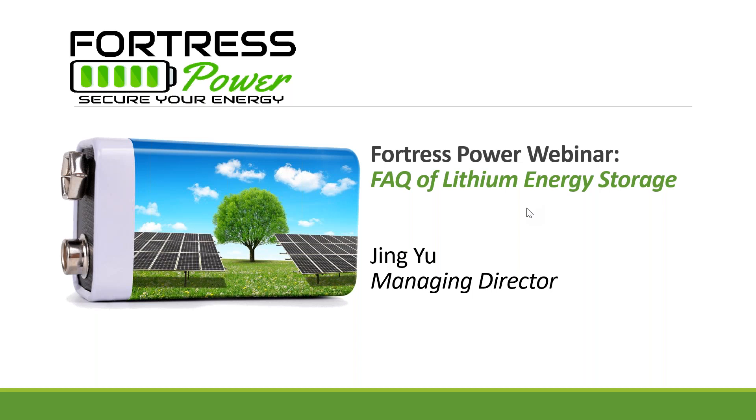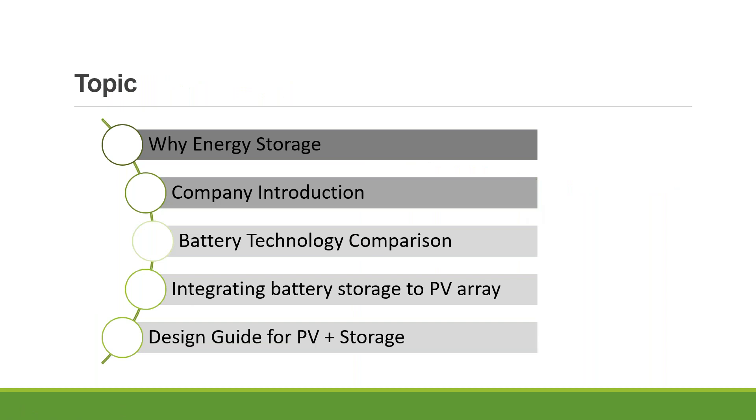Hi everyone, thank you for joining us today. We're going to start with why energy storage, in terms of market development and also the benefits your clients can get from energy storage solutions. We'll also talk about battery technology comparison — there's some confusion about different lithium chemistry and how this compares with lead acid batteries. We'll dive into that, talk about different inverters we work with, the turnkey solution we provide for residential and commercial applications, and touch on the design tool we developed, which is available for our authorized installers and dealers.